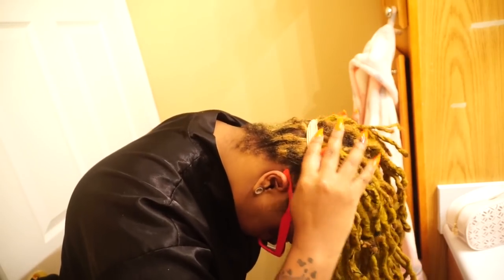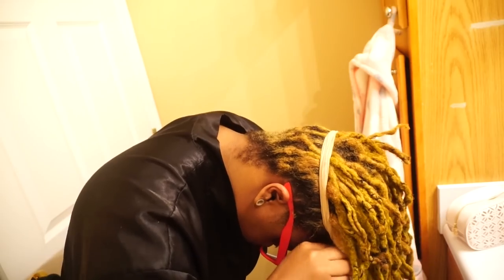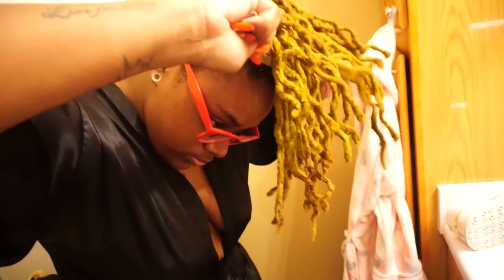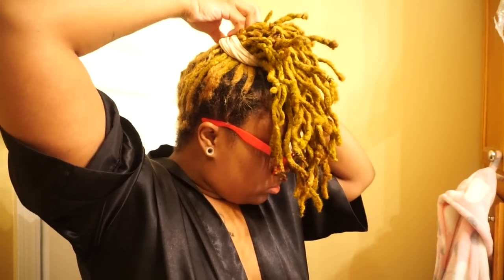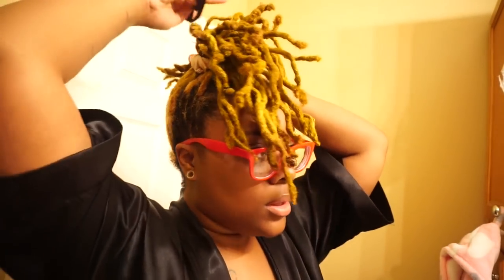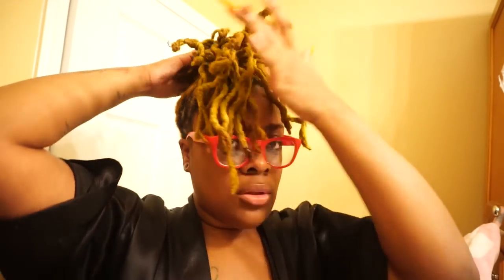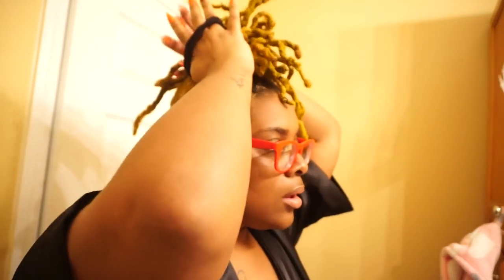I tie it real tight to my head and squeeze it up, pulling the front tighter and squeezing it up until I've got a ponytail hanging in the front of my head. I'm wild and crazy, so yeah. Then I basically twist this ponytail around the stocking mold I have there, hiding the stocking with my locks by twisting them around it.